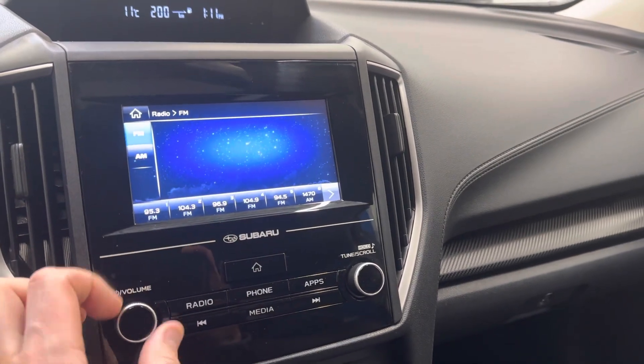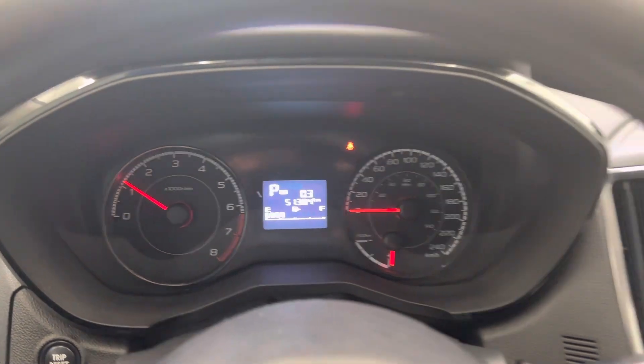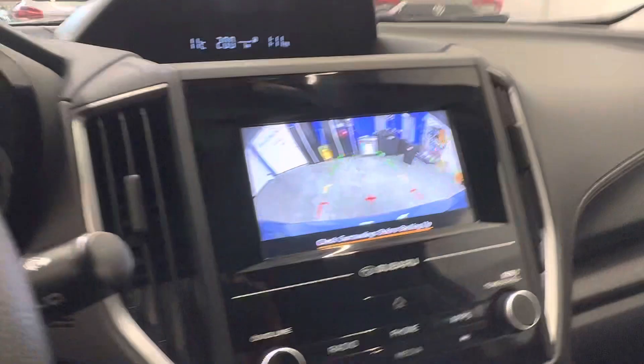I can turn the music down. Just over 51,000 original kilometers on the dash. Service is not due again until 56,000 kilometers. Take a look at the backup camera there.